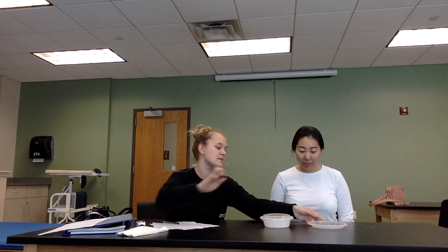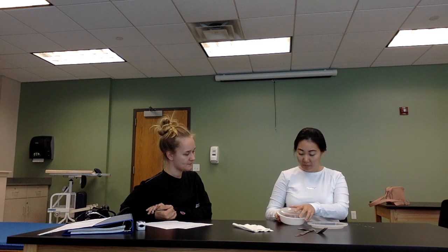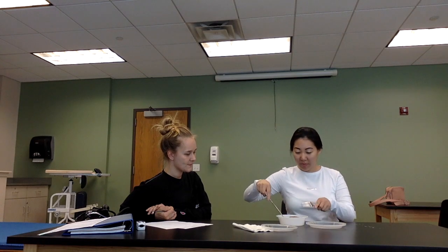Alright, so we're going to start with feeding. I have a little snack right here. We're just going to open the container and put it onto the plate using the utensils. Get your fingers ready — here's a little napkin for you. Can you show me how you can do that? Sure. Alright, so you're successfully able to open the container, cut the food, and bring it to your mouth. Good job.